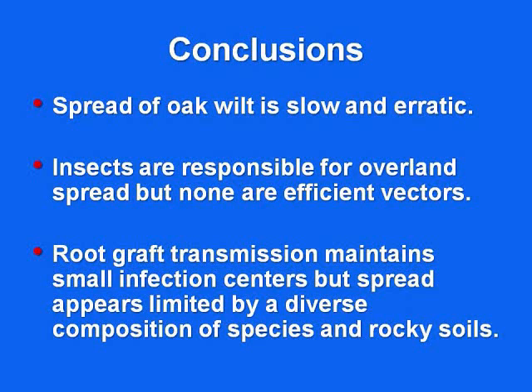The spread of oak wilt is slow and erratic. We're fortunate it's that way, principally because there's not much overland transmission. Root graft transmission is what really maintains the disease in most areas of the U.S. I was impressed — I think the Parks Conservancy here has taken a really aggressive approach to trying to eliminate root grafts and restrict the disease in the parks where it occurs here in Pittsburgh. I applaud their efforts.